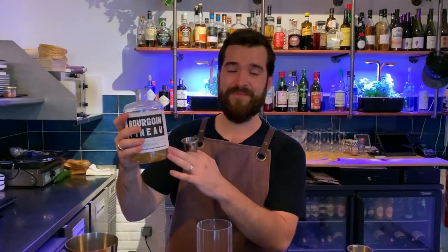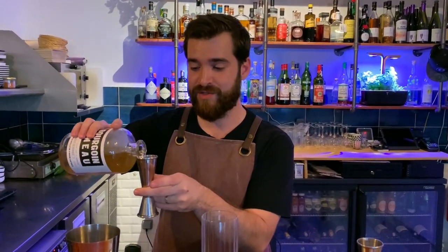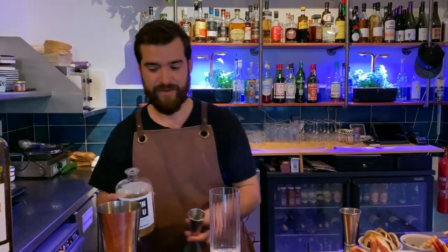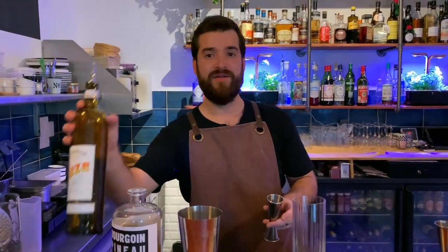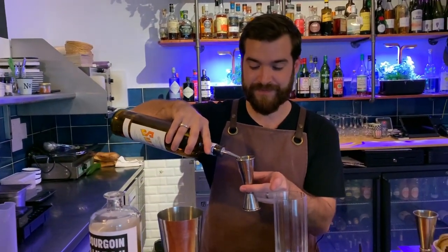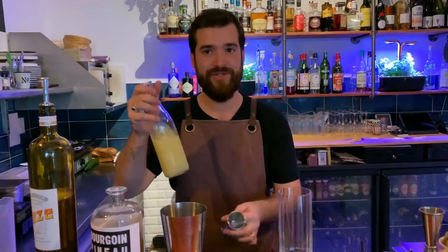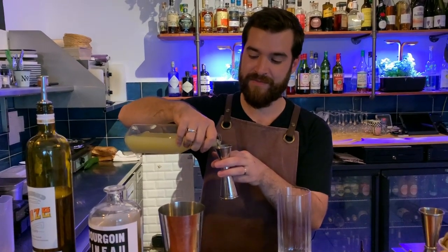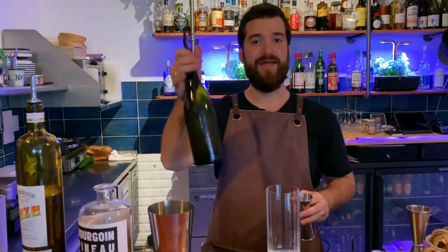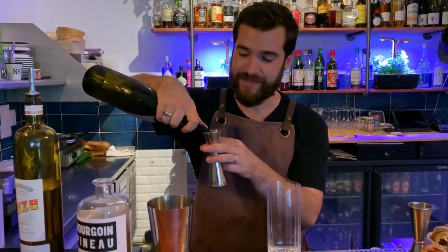It's made of Pinot de Charente infused with mustard seeds — 35 milliliters. Suze, 20 milliliters. Lemon juice, 15 milliliters. And black radish homemade syrup, 20 milliliters.